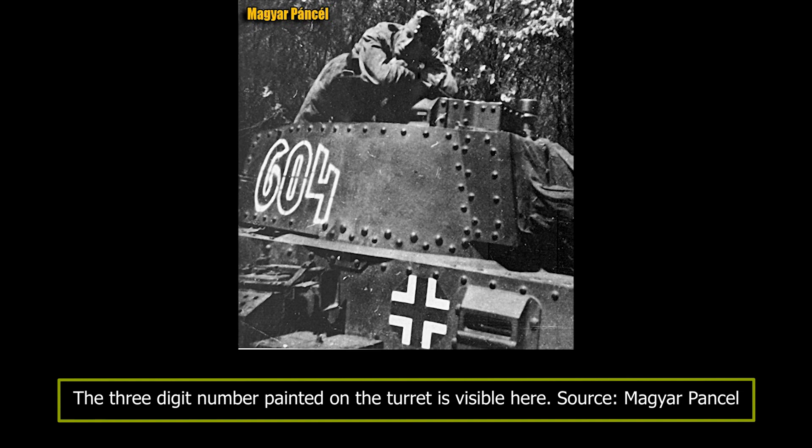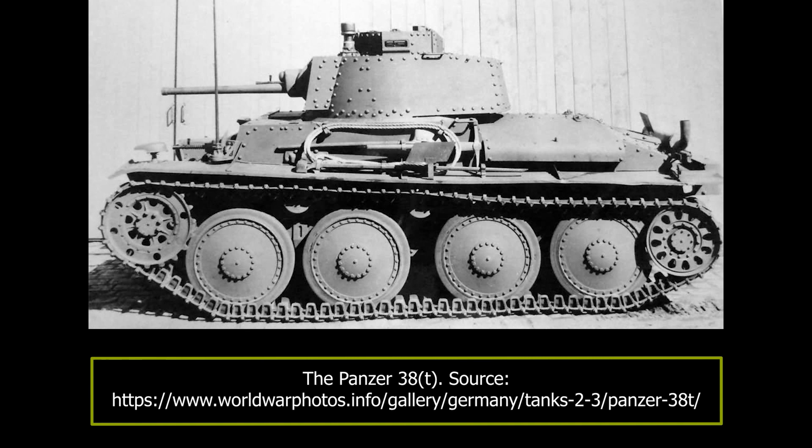The ČKD factory was completely taken over for the needs of the German army under the new name BMM. The Panzer 38T was built in relatively large numbers, saw combat action from Poland to the end of the war, and was considered an effective tank for its class. But from late 1941 on, it became obvious that it was becoming obsolete as a first-line combat tank.